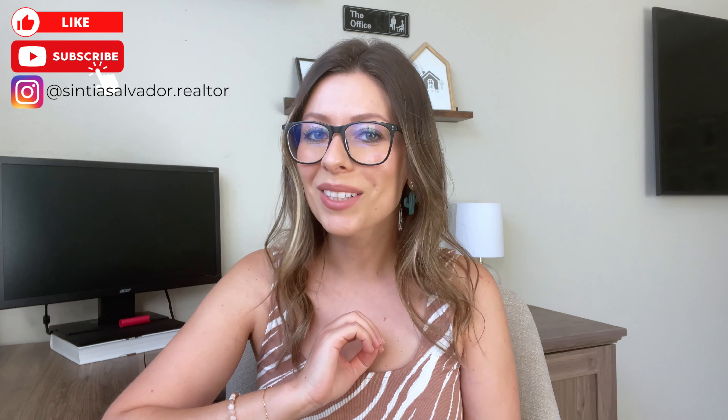Thank you guys so much for watching that video. If you have any questions about that particular floor plan, that builder, Verado, etc., feel free to reach out to me. I do have incentives from this community, and they change all the time, so just reach out to me if you have questions on that. I will see you in the next one.